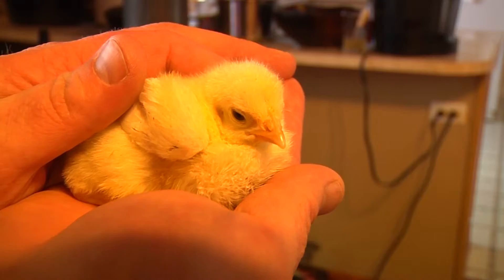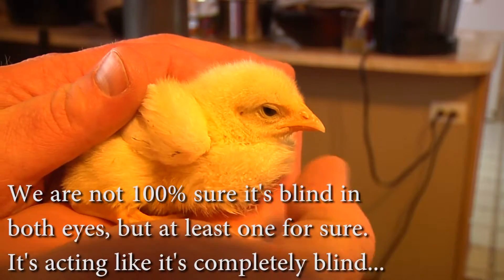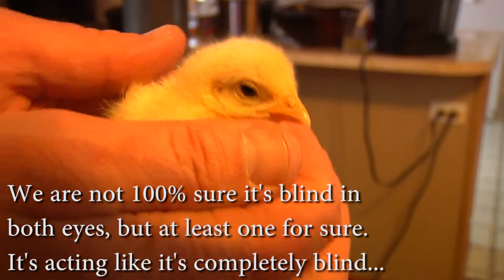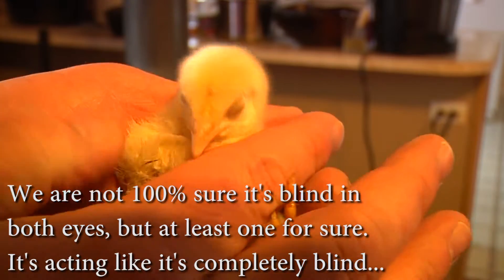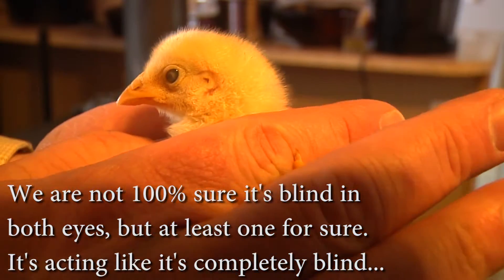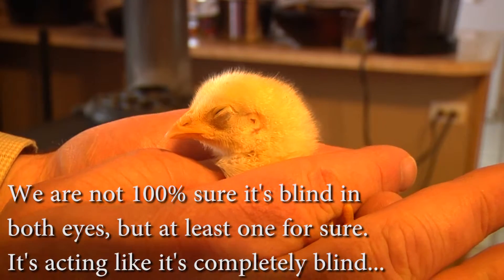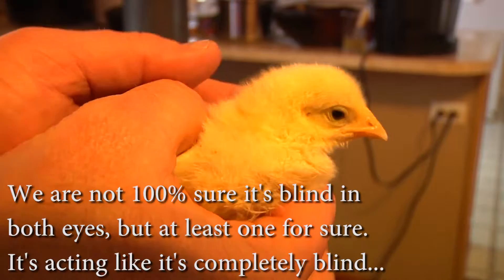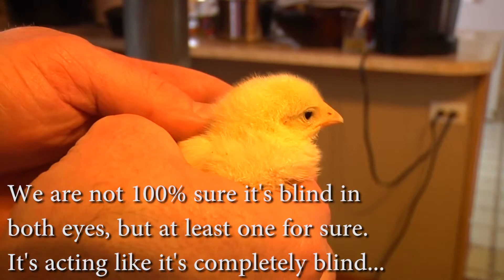Here's this cute little chick — and this is not the eye that is the offending eye. Let's see if I can turn it around. Yeah, it's all milky. It's got trouble there. So we're trying to figure out what is the best thing for the chick, the family, everybody — and we need your opinion.